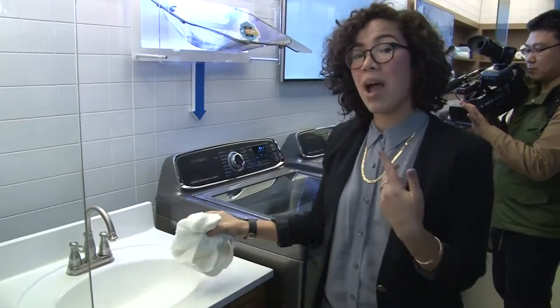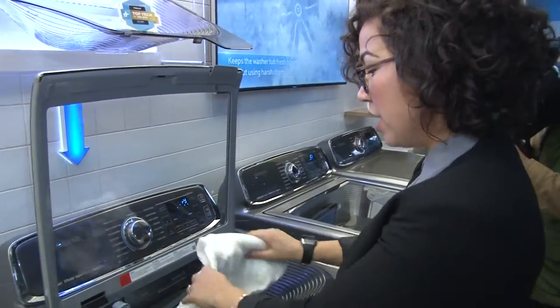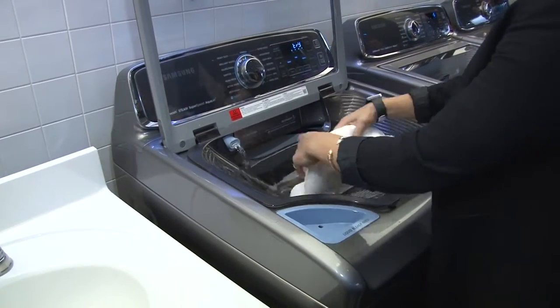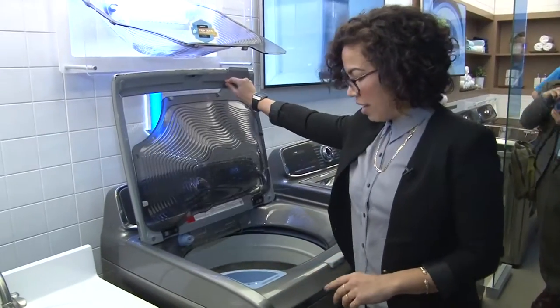Now with Samsung's new Active Wash, we can actually go ahead and pre-soak or pre-treat directly above our washers in this bin. I can go ahead and start the water and, again, pre-treat and pre-soak. And when I'm ready, I can go ahead and dump that into my wash.